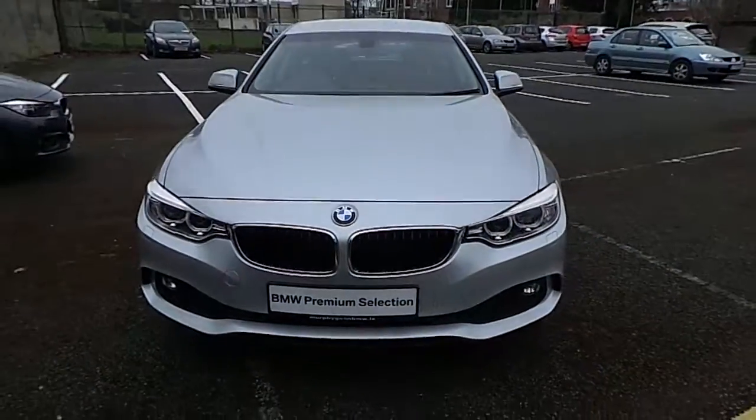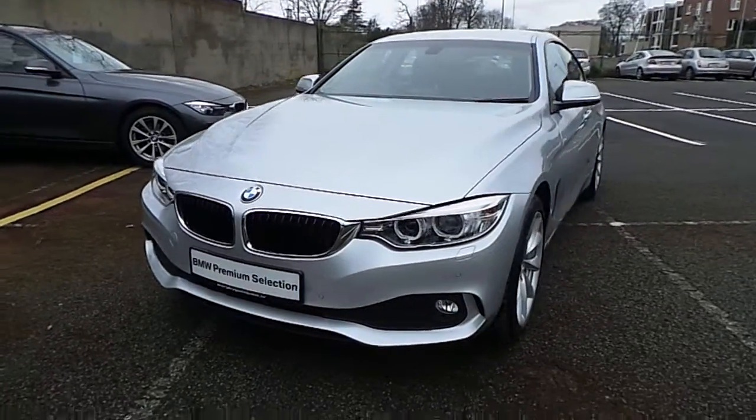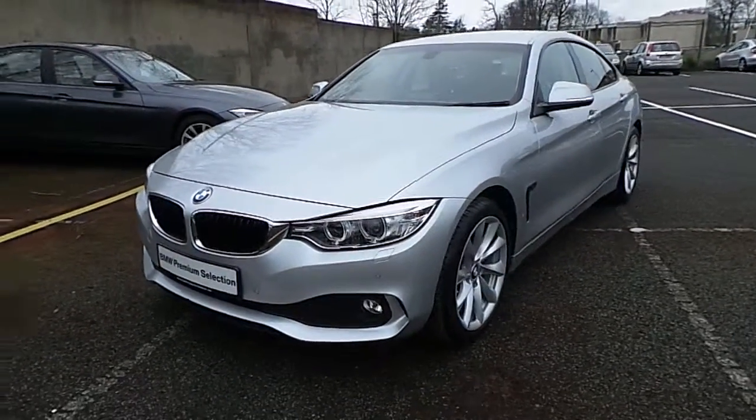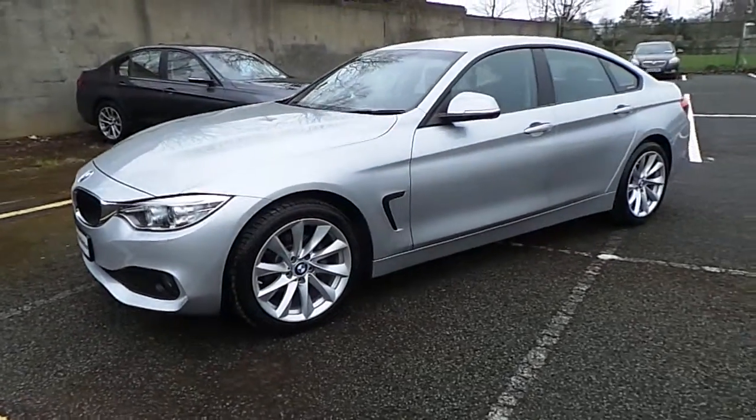Hello and welcome to Myrthingoon BMW. My name is Corbyn and I'm going to show you around this 4 series. It's a premium selection 2016 418D SE Grand Coupe.